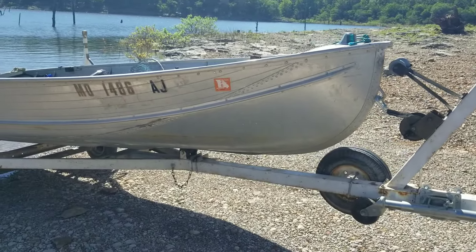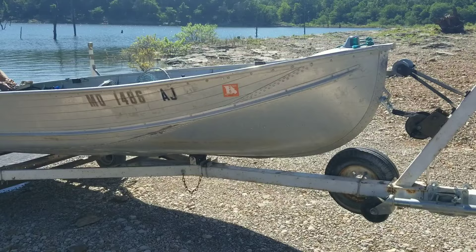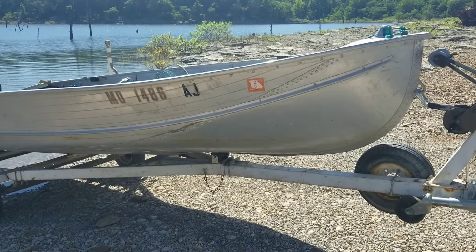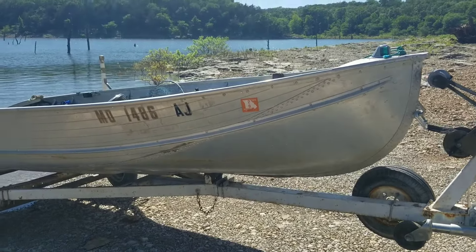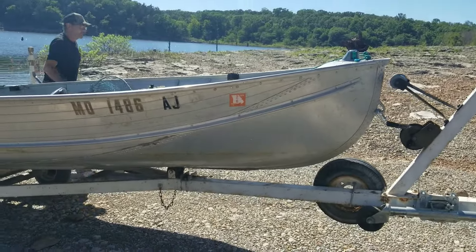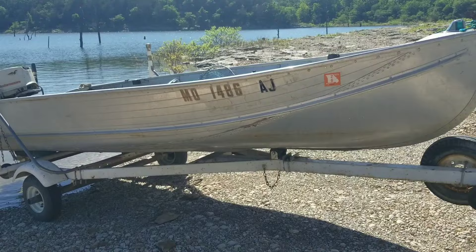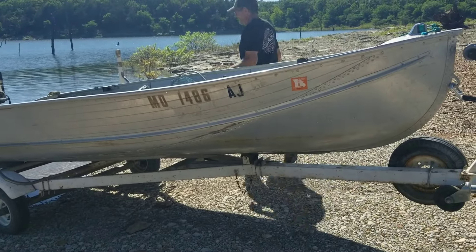Hi everyone, welcome to Brown Zanga's Cattle Farm. We are going to take the boat out for the second time. The first time we caught a 42-inch long blue cat, and I had posted the picture on the community part of my YouTube channel. And this time, hopefully we get another one like that.